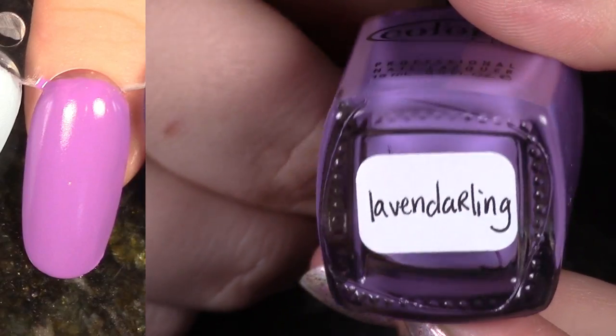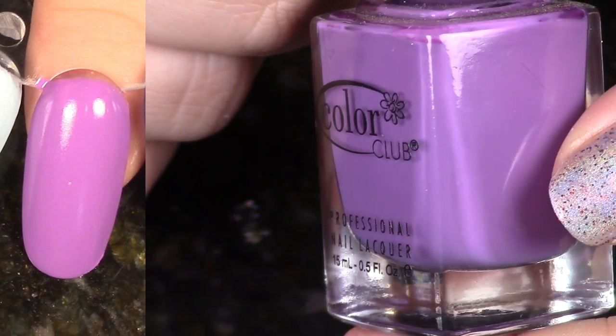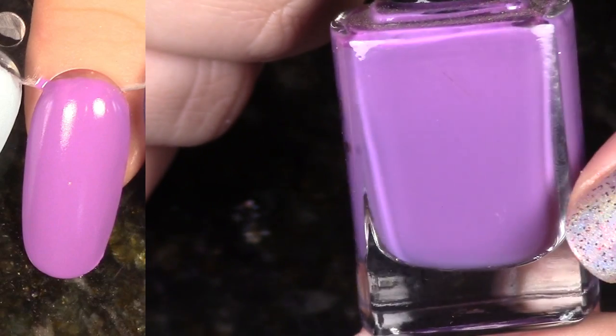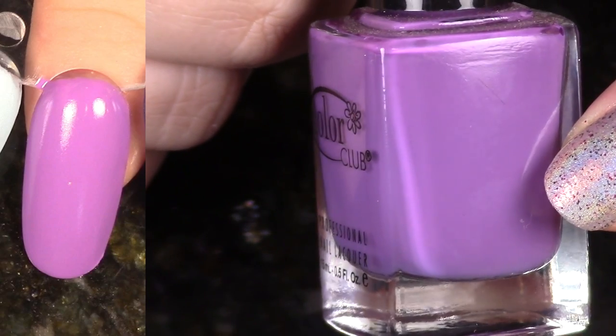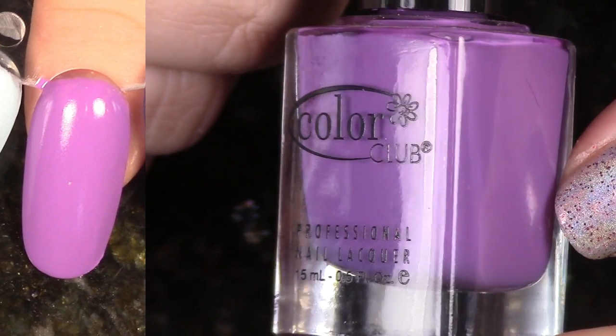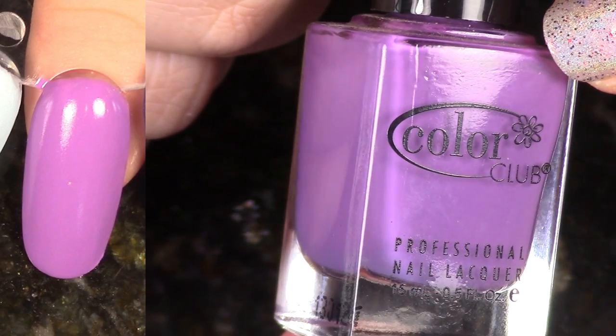Next up we have Lavend Darlene. This is going to be the first of a number of polishes that I have labeled myself on the bottom because I picked them up at Ross — they have different caps and weren't labeled, so I labeled them myself. This is a beautiful purple. I love it. It comes from the Blossoming Collection 2012. I'm going to hold on to this one.